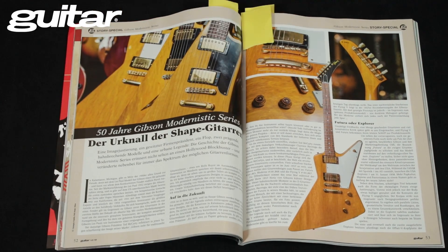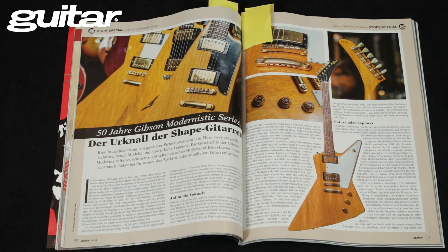Zur Titelstory: nicht 50, sondern 60 Jahre Modernistik-Serie von Gibson. Ich war in Mathe immer schlecht! Der Artikel ist tierisch anzulesen.